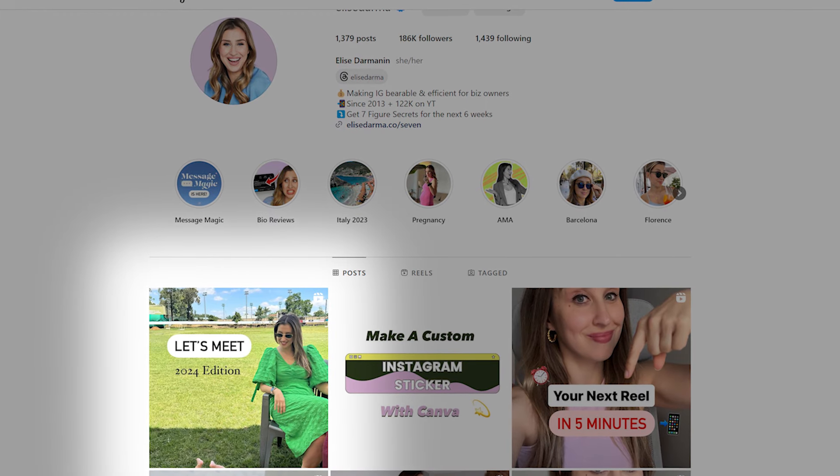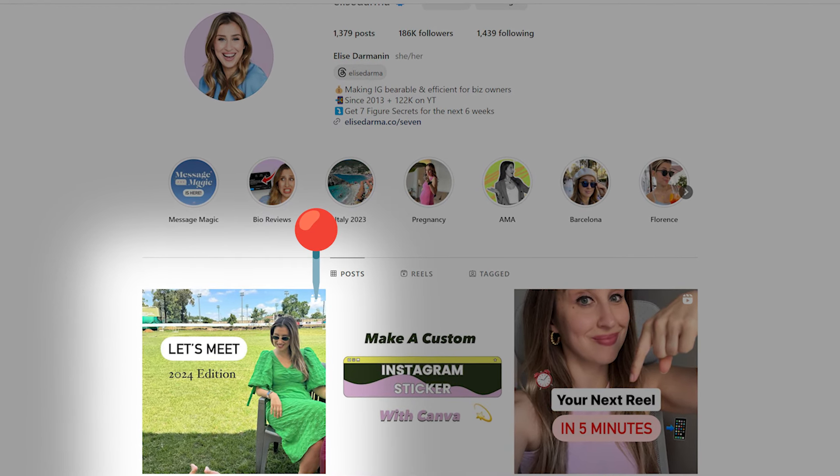More specifically, I'm talking about pinned reels that stay at the top of your profile. There are three reels that I recommend you make and pin to the top of your profile — this is the navigation menu, so to speak, of your Instagram website.